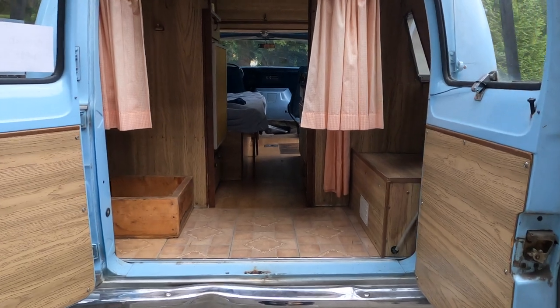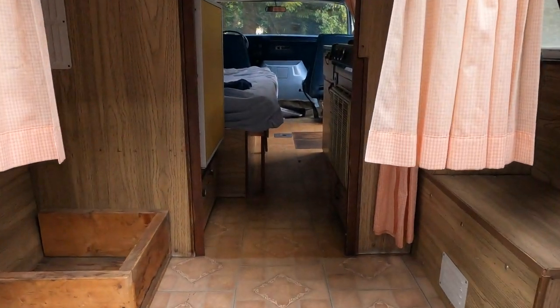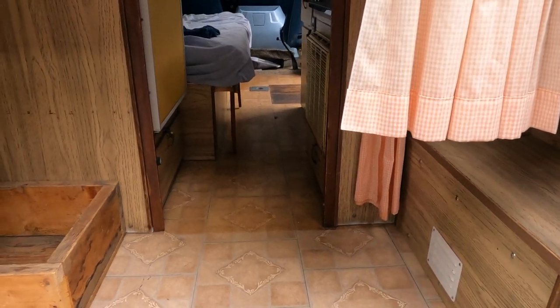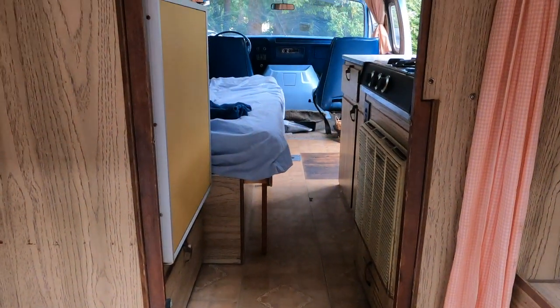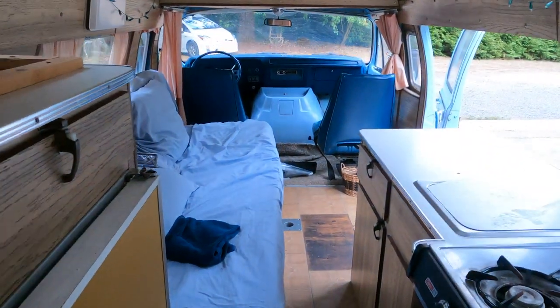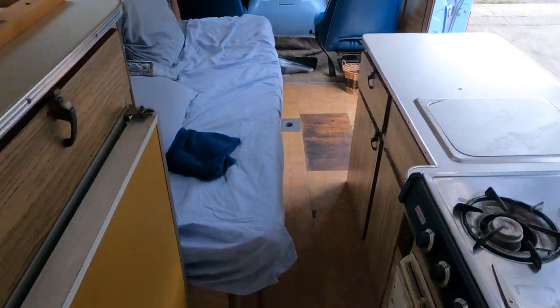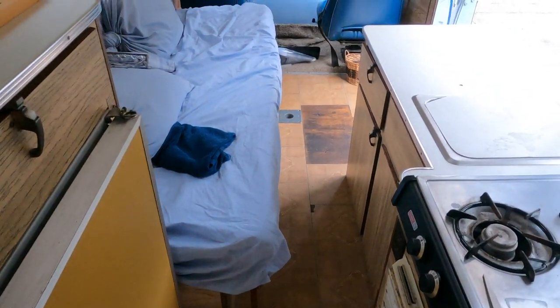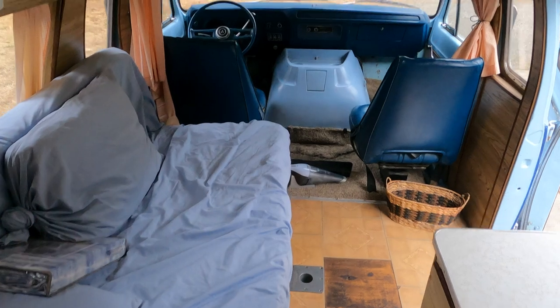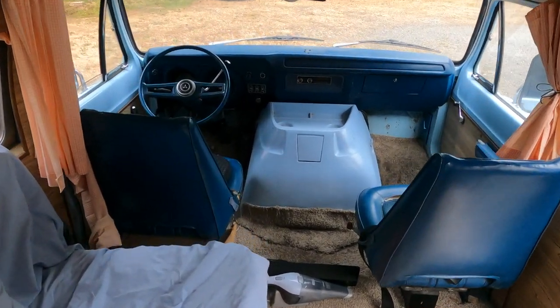Starting from the back, don't mind this ding — this is what it looks like. I believe under here is propane and the back is just storage. I'm going to put a little seat back here. Going inside, what we see first is the kitchen area and then the bed and living space and then, of course, the cab.